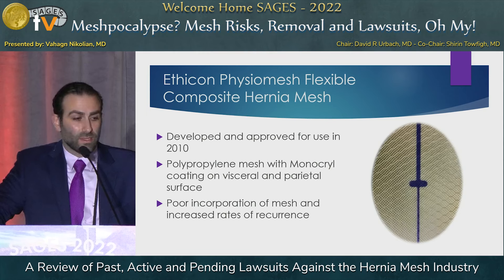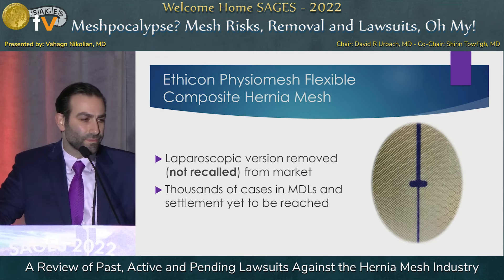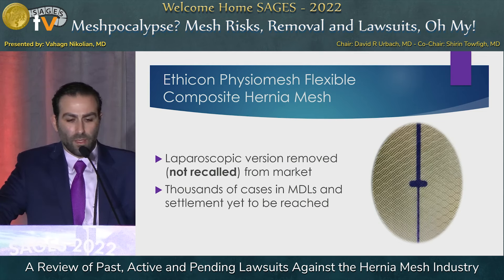Another case currently still in trial involves Ethicon's PhysioMesh — a polypropylene mesh that is dual-coated on both the visceral and parietal surfaces with Monocryl. This has resulted in what some claim to be poor mesh incorporation following repair, associated with increased rates of recurrence. The laparoscopic version has been removed — not recalled — from the market, and thousands of cases are currently in MDL. A settlement appears to be very near.